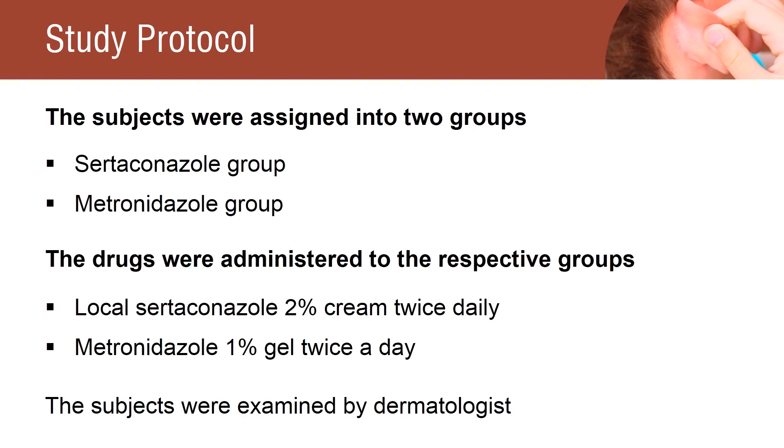The subjects were randomly divided into two groups: the Certiconazole group and the Metronidazole group. Subjects in the Certiconazole group received local Certiconazole 2% cream twice daily for four weeks, while subjects in the Metronidazole group received Metronidazole 1% gel twice a day for four weeks.